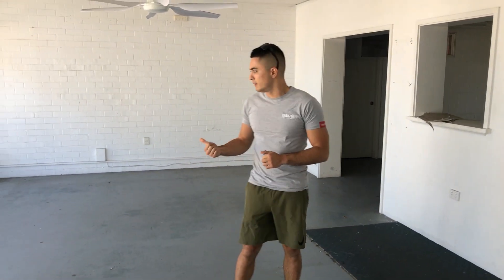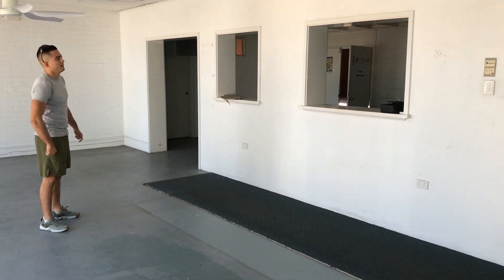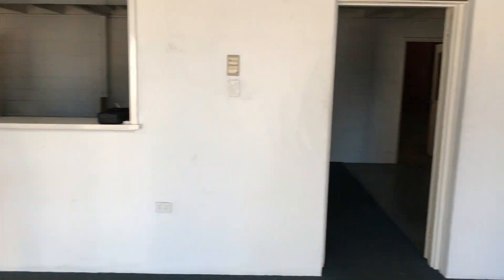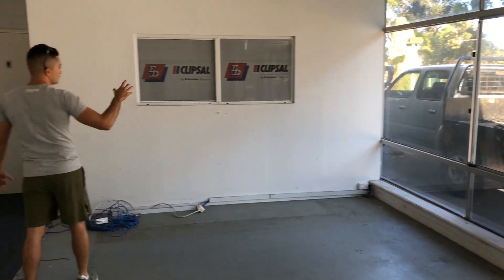This is going to be the main reception area and we've got quite a bit of office and massage room going in here. Reception is probably going to be about here, and we're ripping out the wall and putting in the latest shower in here as well.